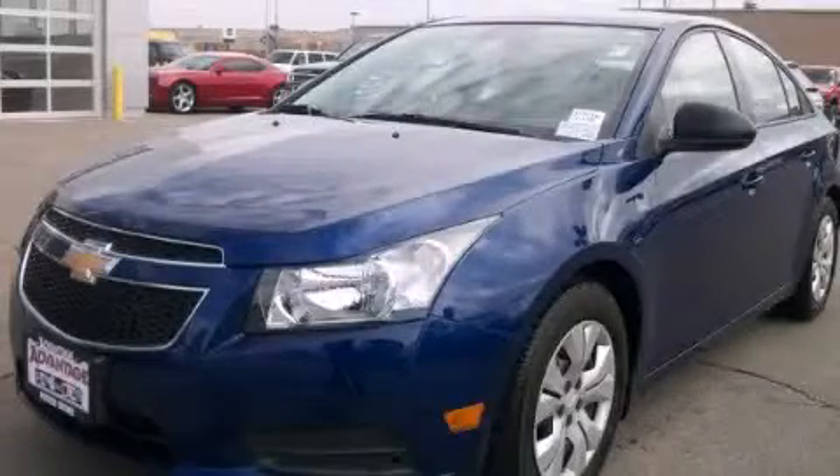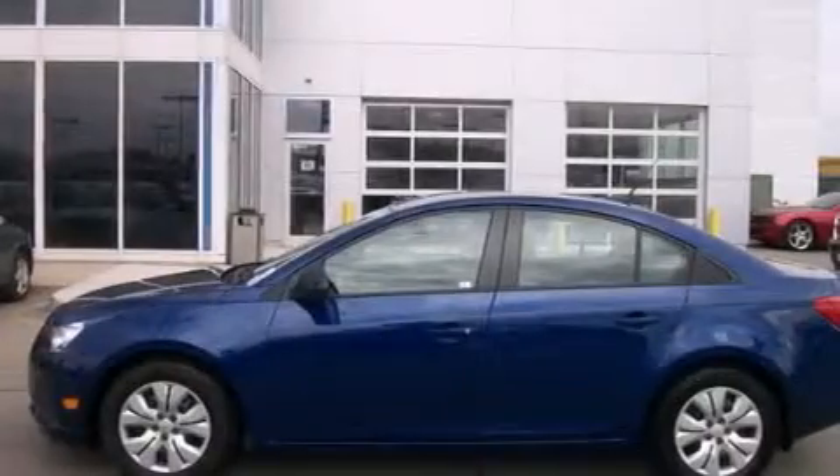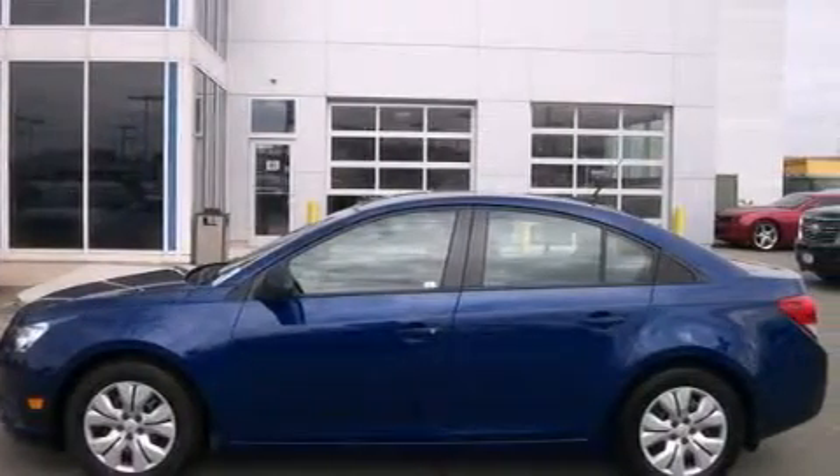This is a 2013 Chevrolet Cruze. It has a 1.8-liter four-cylinder engine and an automatic transmission.